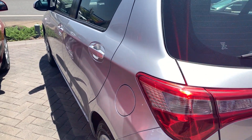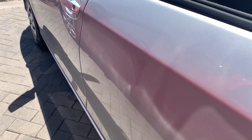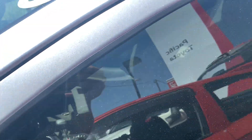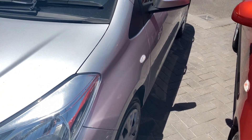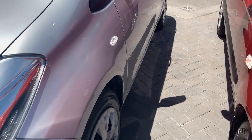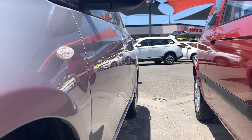Coming down the passenger side, you can see really nice and straight along here as well — really nice clear reflection too. So obviously you can see by that there's no dents in this side either.